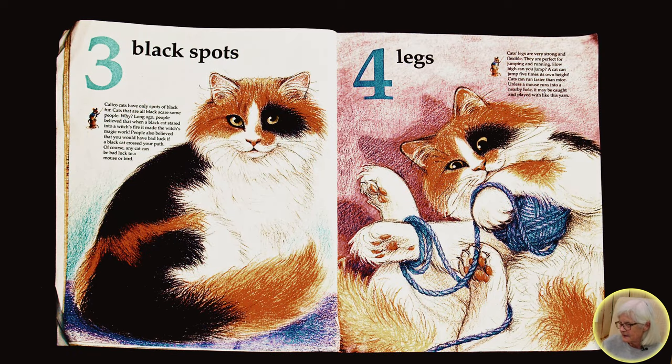Three black spots. Calico cats have only spots of black fur. Cats that are all black scare some people. Why? Long ago, people believed that when a black cat stared into a witch's fire,